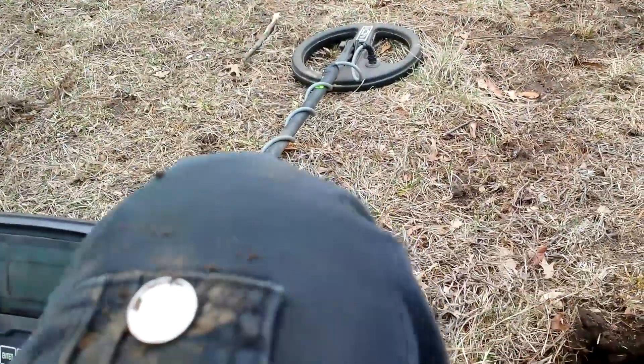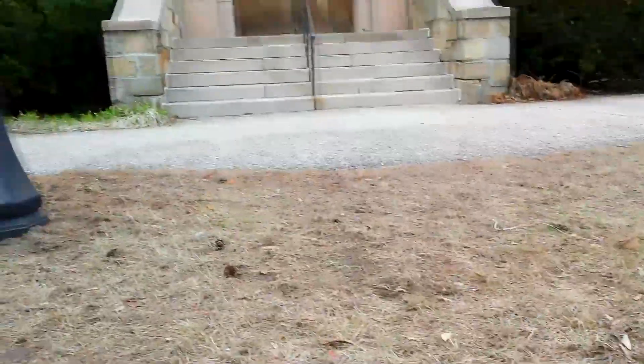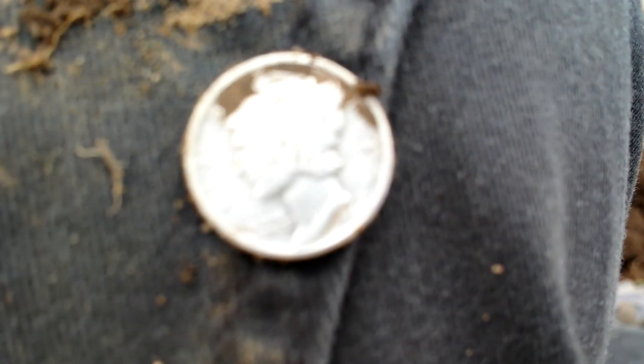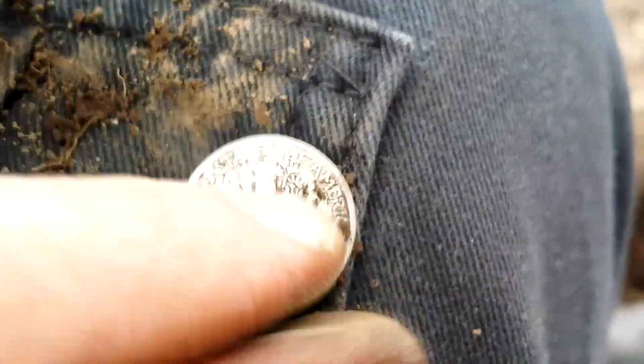Finally broke the silver streak, guys — finally broke the slump. I had a silver slump for the past four or five hunts, but finally got a Merc, 1940. Very happy, guys. Oh, it looks so nice. There we go, 1940. Pristine condition.